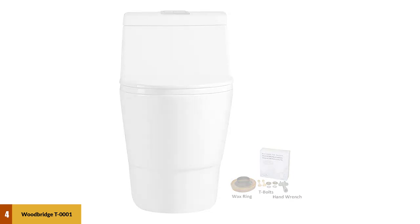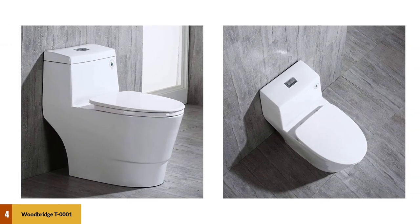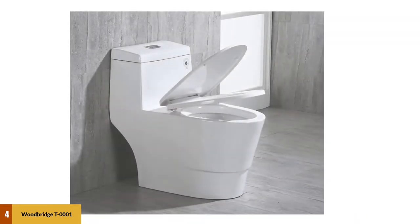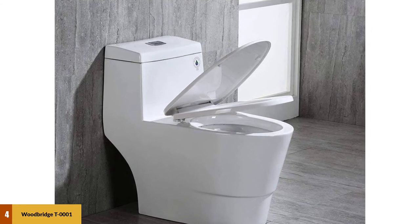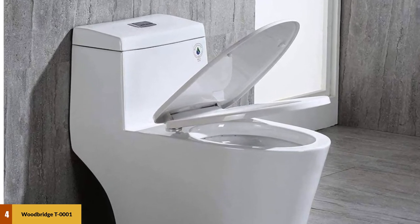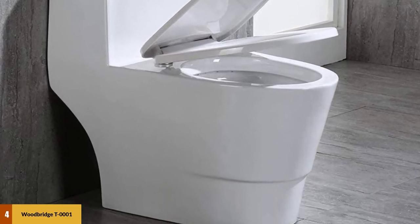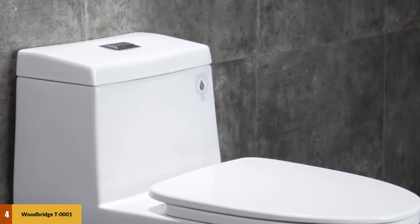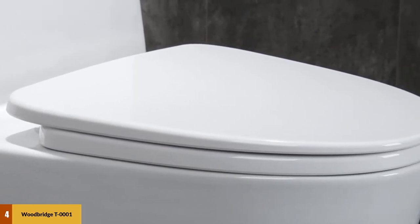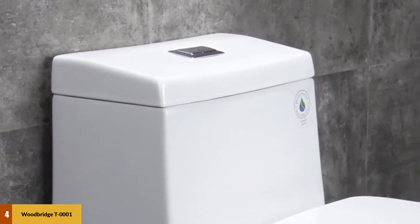Designed with a siphon flushing system and a glazed bowl that prevents sticking, the Woodbridge T0001 consumes between 1 and 1.6 gallons per flush, making it a WaterSense certified toilet. Designed with a stainless steel nozzle, the Woodbridge T0001 dual flush comes in an all-in-one package with a pre-installed toilet seat, wax ring, and floor bolts. Made with ceramic, the Woodbridge one-piece comes in eight different varieties, and a soft-closing lid adds functionality and safety for children.